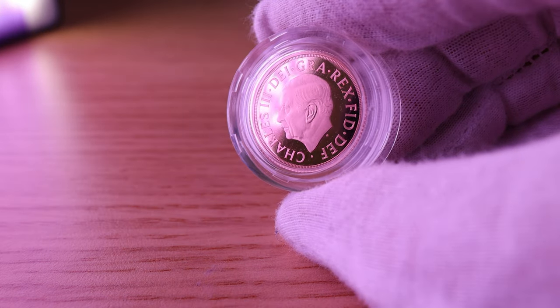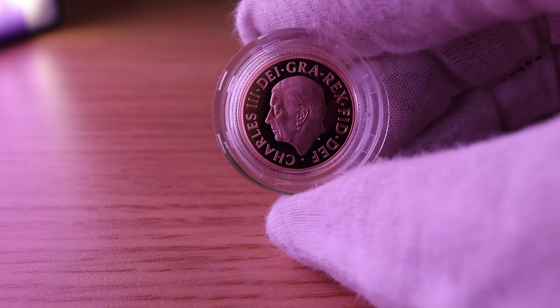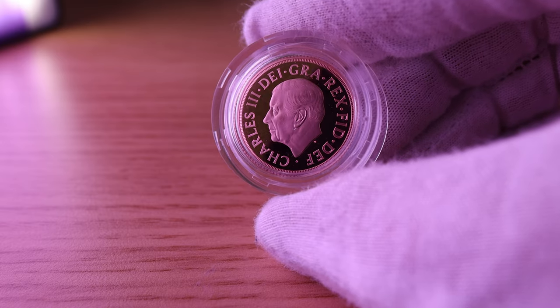Proof coins are generally limited in production and are often made to commemorate a special event such as a wedding or an anniversary. They are also used to celebrate important historical events and landmarks.